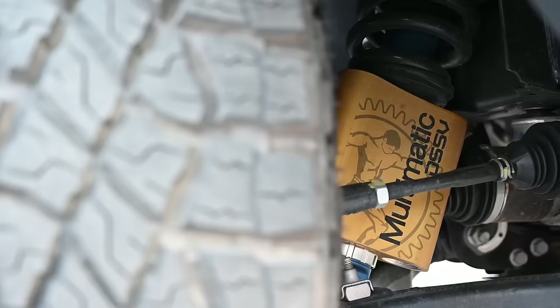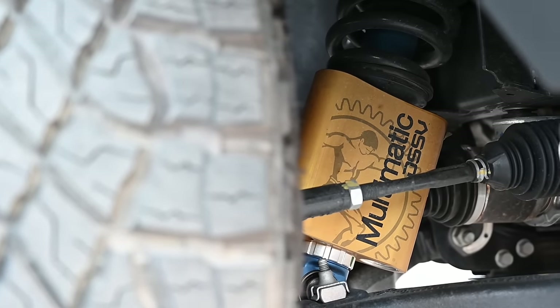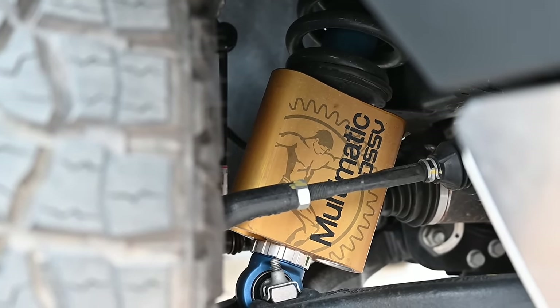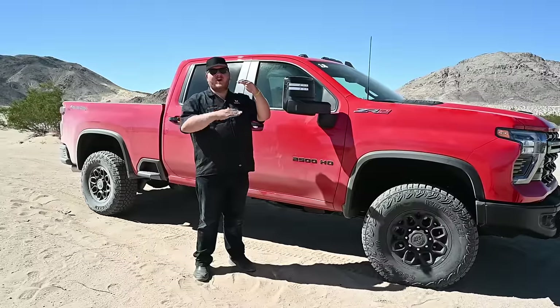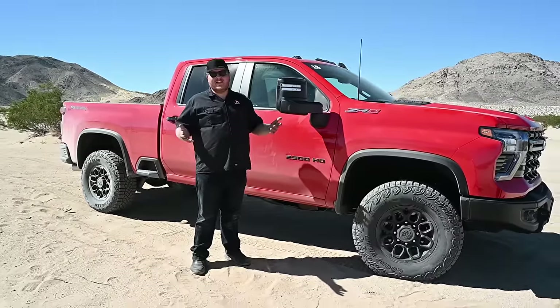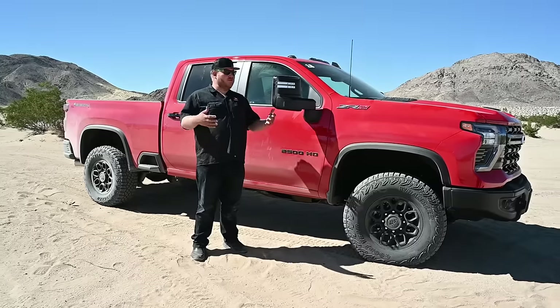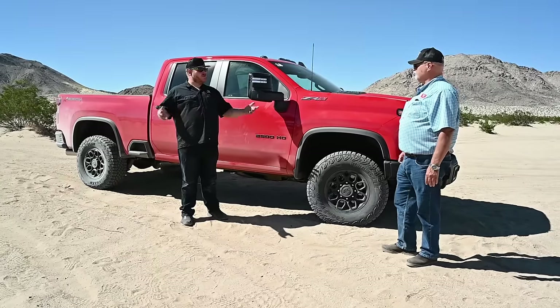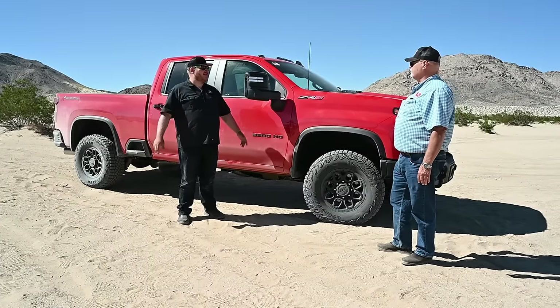Maybe more importantly, behind the tires you've got a set of Multimatic DSSV dampers. What you need to know is it's a passive system, but they're position-sensitive — depending on where you are in the travel of that shock, you get different damping. The idea is the best of both worlds: smooth and a little stiffer on-road, and then when you get off-road, it just swallows stuff up.